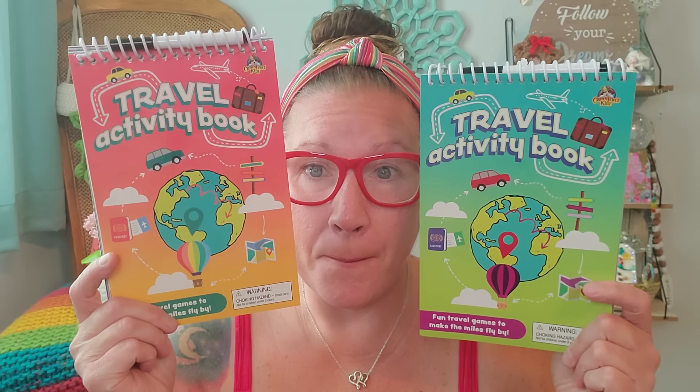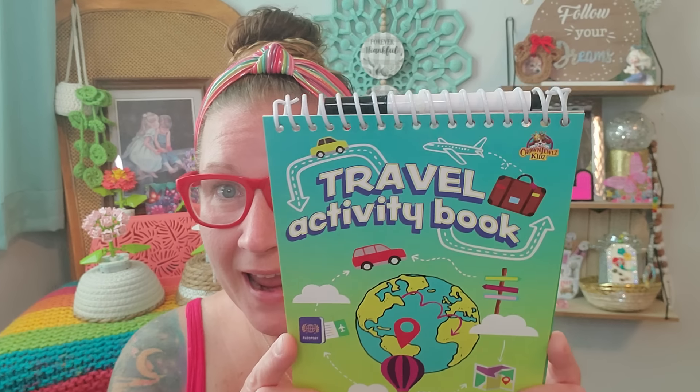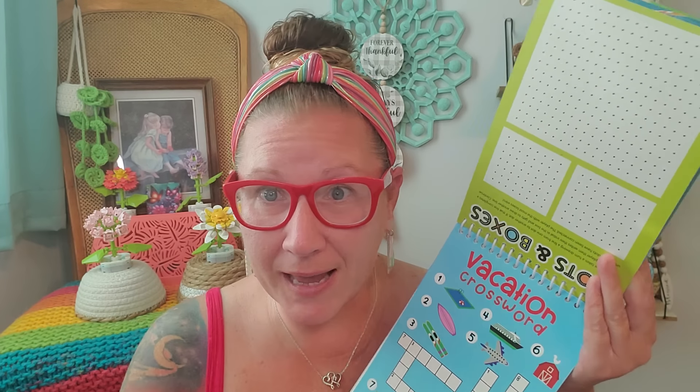In the Seabrook, New Hampshire Dollar Tree, I noticed right away when I picked up these two spiral little game books that they are dry erase. So these are going to last forever. This is the Travel Activity Book — fun travel games to make the miles fly by — and it comes with the dry erase marker. I looked through both booklets to make sure they were not the same, and they are not. Each one has totally different games inside to play on a road trip, and then you can erase it and do it again. So exciting for little people — and for the big people too.